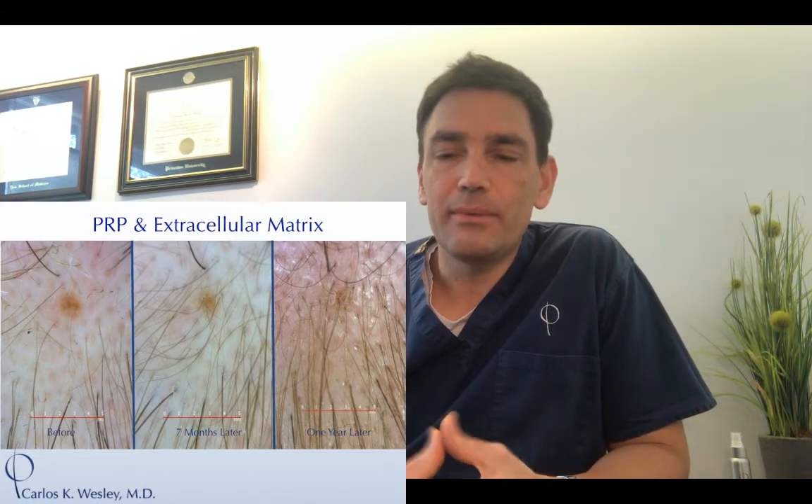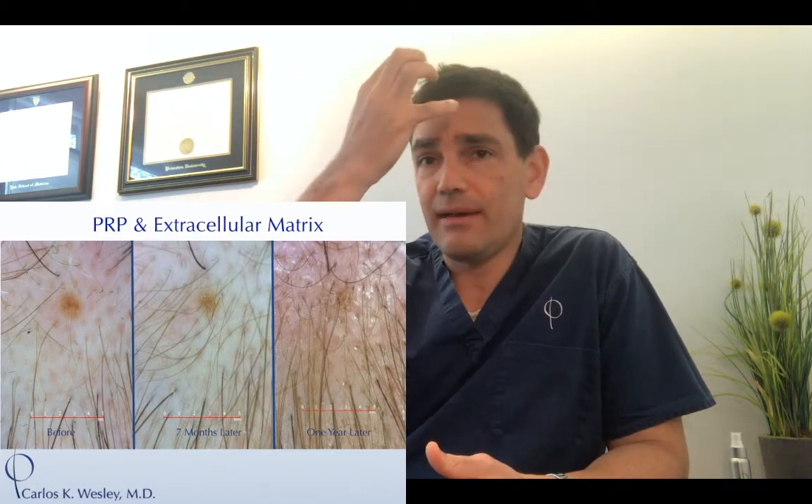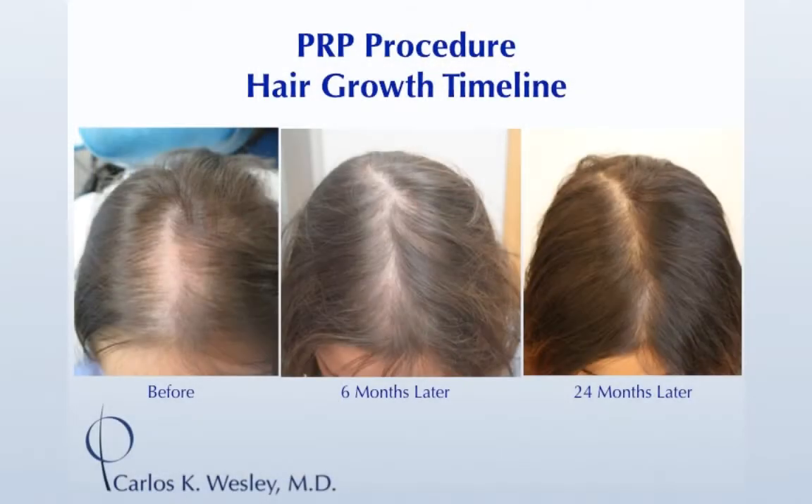The people that seem to respond best to PRP are those with generalized, diffuse thinning — maybe an intact hairline but significant thinning throughout. Those people can have a really nice response. The benefit from a series of three sessions spaced one month apart can be appreciated around six months later and can continue to improve for 14 to 24 months, then may plateau and fade. But if you're a responder, you'll always be a responder and can have another session.